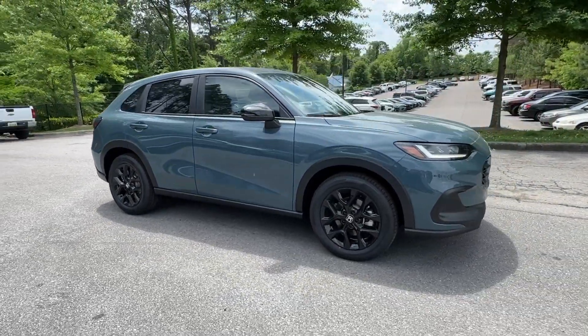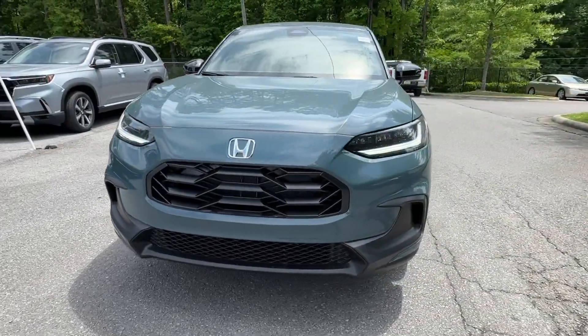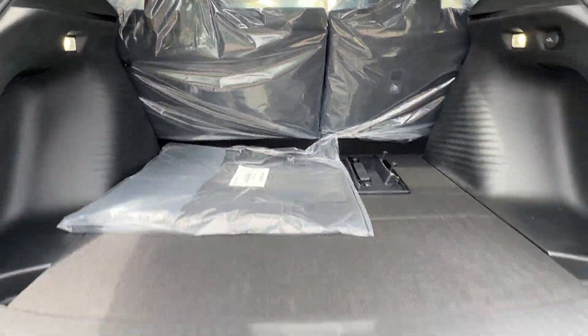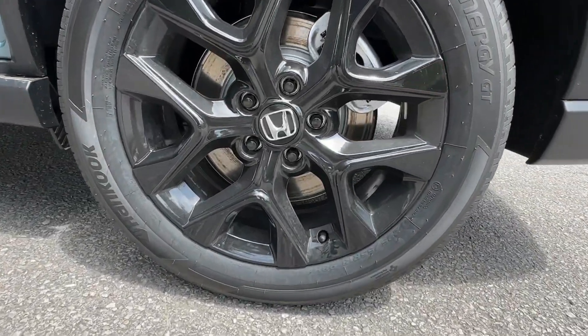The following are some of this vehicle's highlighted options: Apple CarPlay and/or Android Auto, keyless entry, heated mirrors, adaptive cruise control, satellite radio, backup camera, aluminum wheels, alarm, heated front seats, blind spot monitor.